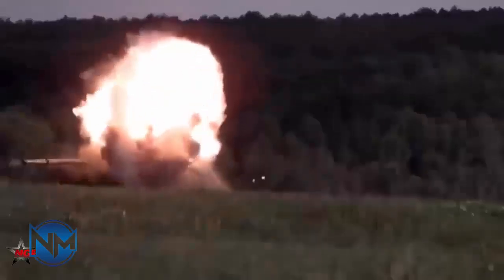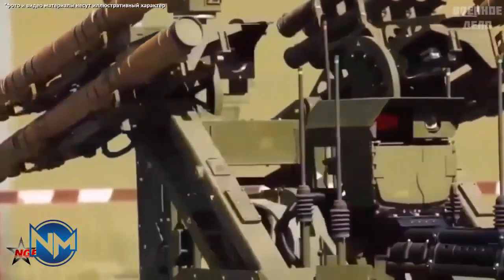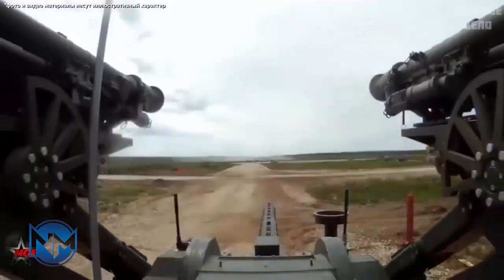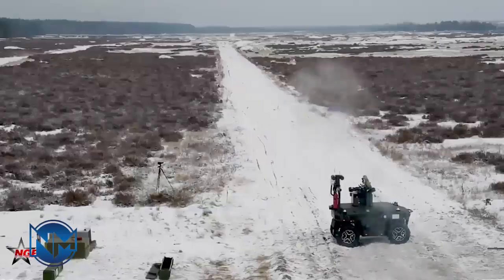In the second half of the 1960s, the BGM-71 TOW anti-tank missile weapon system was developed to become the primary anti-armor weapon system of the United States and its allies during the Cold War. Despite being an aging generation of anti-tank systems, the TOW missile remains popular in modern warfare and has proven to be one of the most effective anti-tank systems in the world.